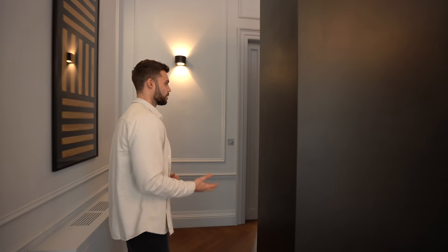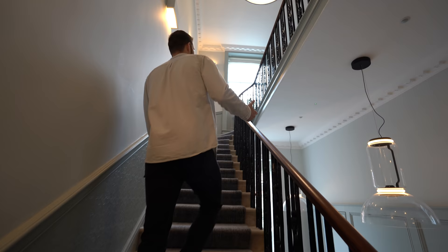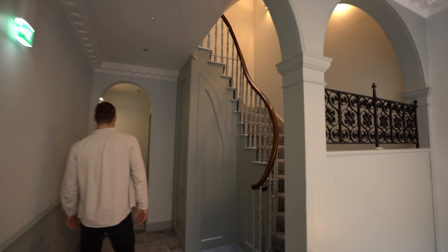That's two apartments out of six. As we get higher we're going to start to see different layouts — you can decide which you prefer. Heading up to the next floor, just take a look at all the amazing details in the communal area. From this level there's also a lift for those who prefer it. Apartment number three is through here and it's not furnished.